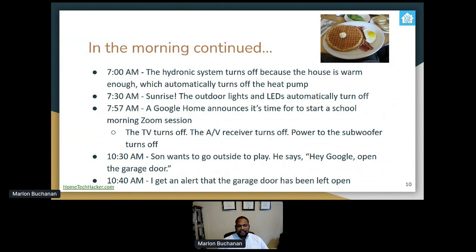At 7 AM the hydronic system turns off because the house is warming up, and because they're integrated, once it turns off, Home Assistant knows to turn off the heat pump too. At 7:30 AM it's sunrise, so the outdoor lights and LEDs automatically turn off. We're in COVID times, so kids are home schooling virtually. A notification comes at 7:57 with a three-minute warning before the school morning Zoom session. It can automatically turn the TV and AV receiver off, and power down the subwoofer — the subwoofer only powers on when the AV receiver is on, saving wasted energy. At 10:30, if my son wants to go out and play, he can just ask Google to open the garage door, and I'll get an alert if it's been left open for 10 minutes.